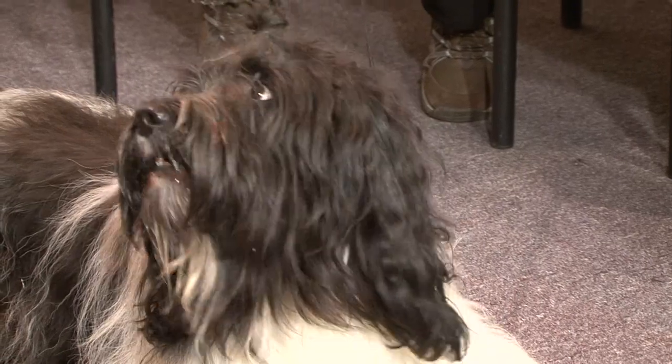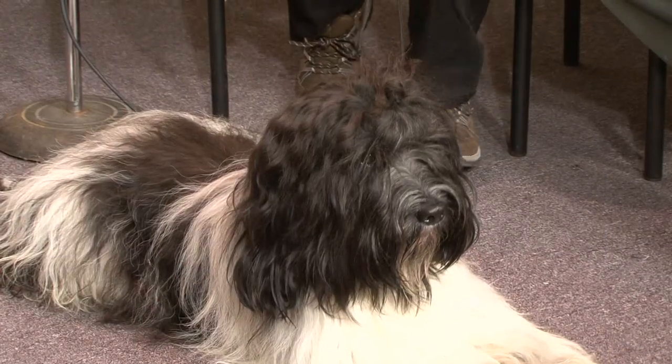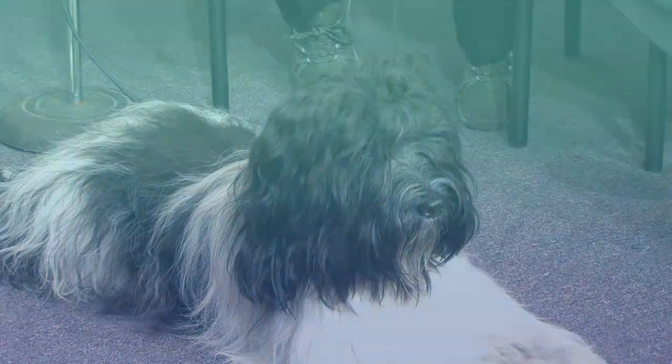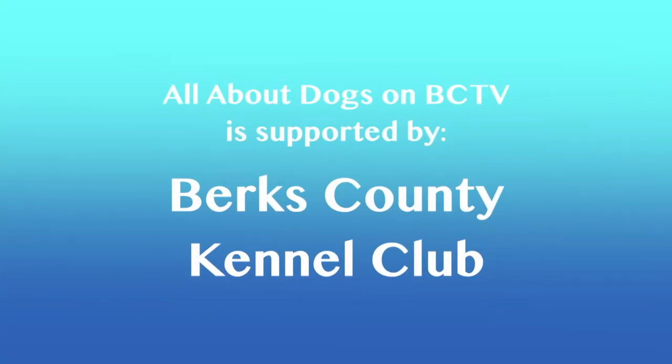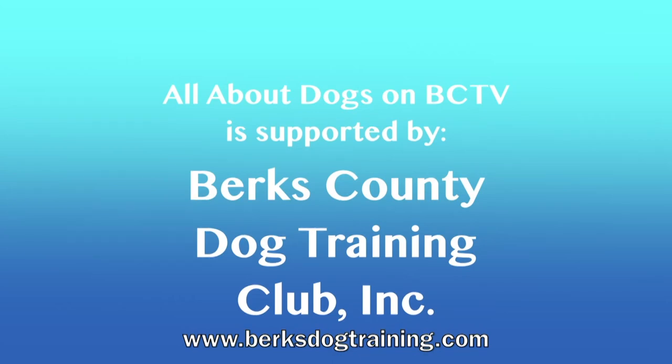I thank you so much for bringing him on — he is a cutie, isn't he, Quincy? So next month I'm not quite sure what we're going to be doing. We may have a vet. So for this evening, good night. All About Dogs on BCTV is supported by the Berks County Kennel Club and by the Berks County Dog Training Club.